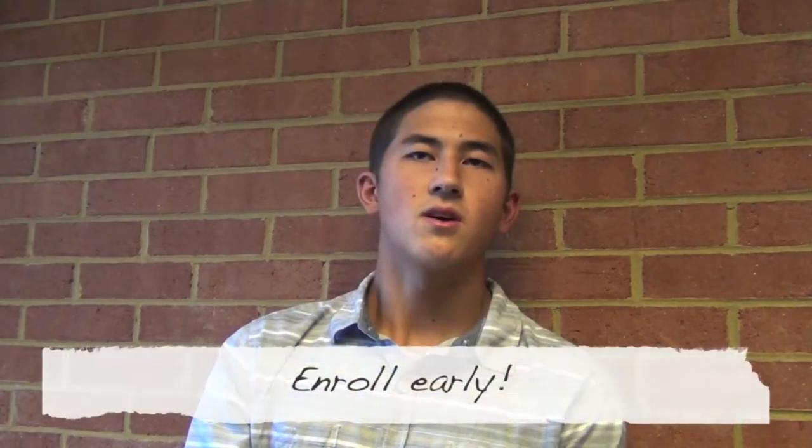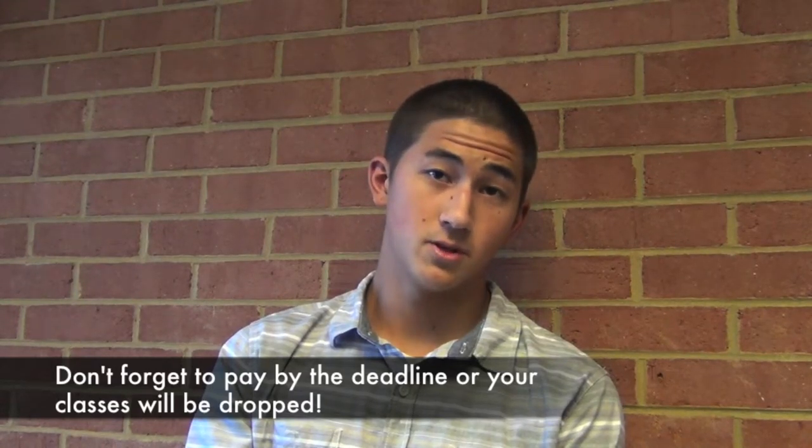Early bird registration gives currently enrolled students a chance to register for classes before everyone else, so you can have the best chance to get the classes that you need and when you need them. Students are encouraged to enroll early, but don't forget to pay by the payment submission deadline or your classes will be dropped.